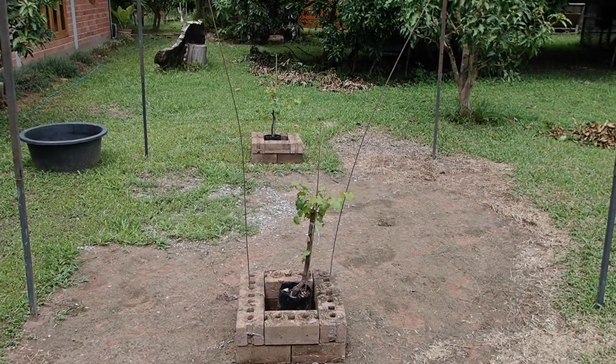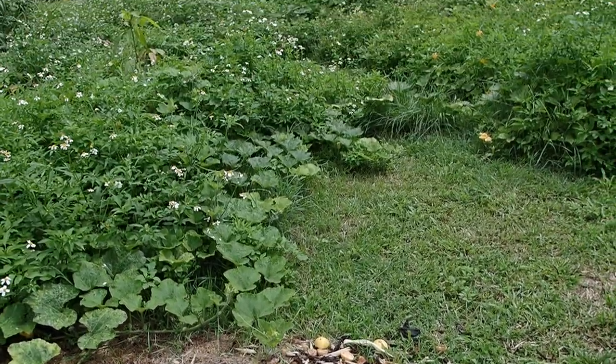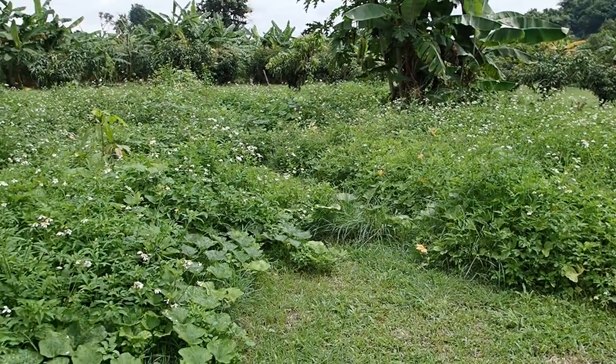Leck's Grape Project — two grape plants. Compost, compost pile, and our wild area.